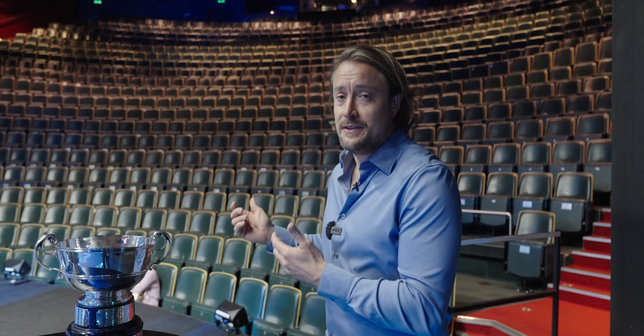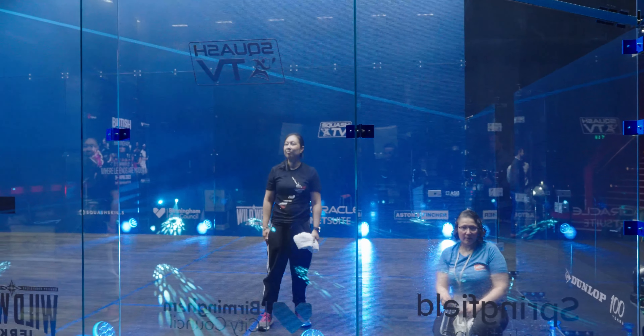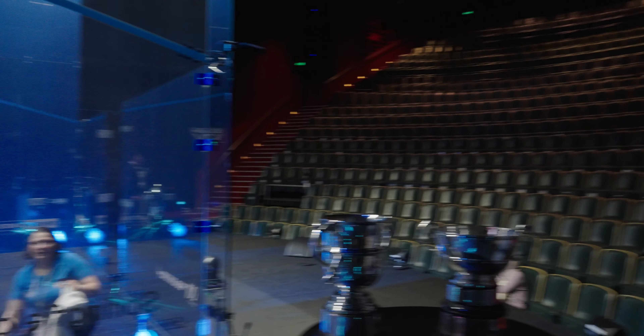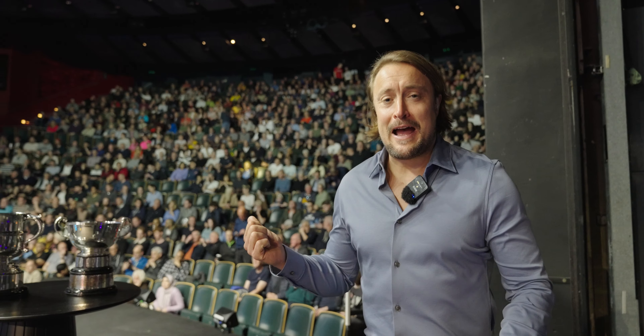We're now in the main auditorium of the Rep Theatre. You can see behind me the tier system — 800 strong of the most comfy seats anyone's sat in at a squash event, which makes a big difference when matches can go on for two hours or more. To my right, the glass court — immaculate presentation. Volunteers are keeping it spick and span ready for tonight's play. I can assure you this is going to be packed to the rafters. What an incredible crowd for an amazing event — welcome to the British Open 2023!